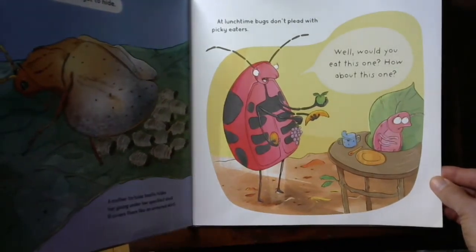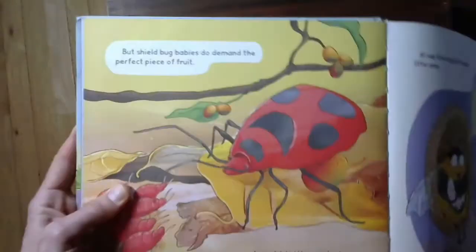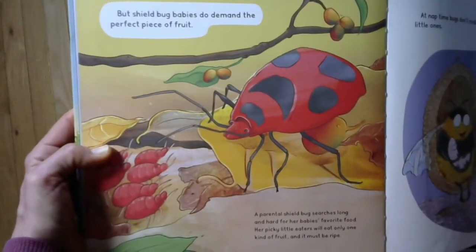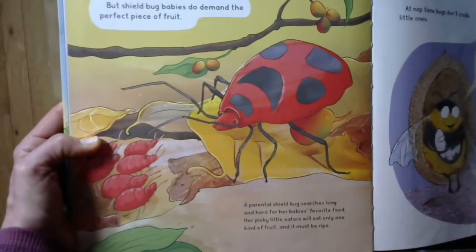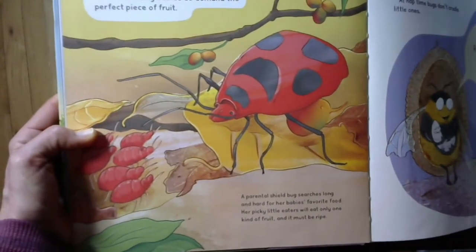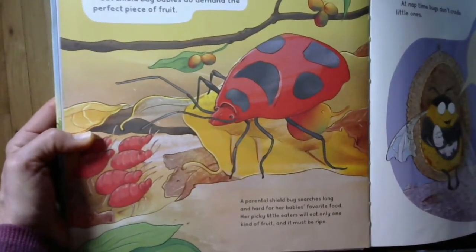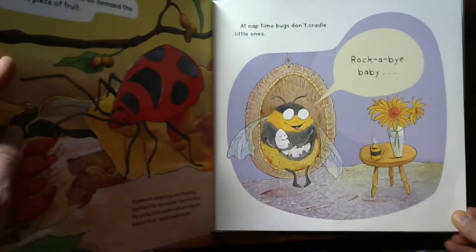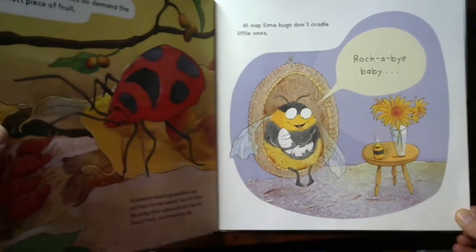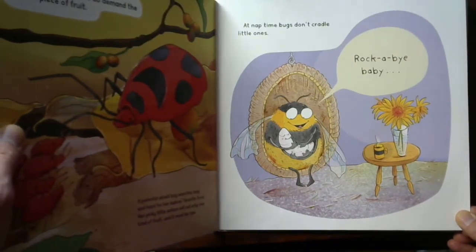At lunchtime, bugs don't plead with picky eaters. I bet none of you guys are picky eaters, right? But shield bug babies do demand the perfect piece of fruit. A parental shield bug searches long and hard for her baby's favorite food — her picky little eaters will eat only one kind of fruit, and it must be ripe. Have you noticed what the pattern is in this book? At naptime, bugs don't cradle little ones. If you've been paying attention, you might be able to predict what's going to be on the next page. Turn and talk — what do you think is going to be on the next page?